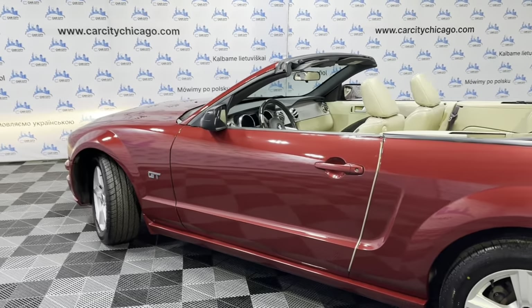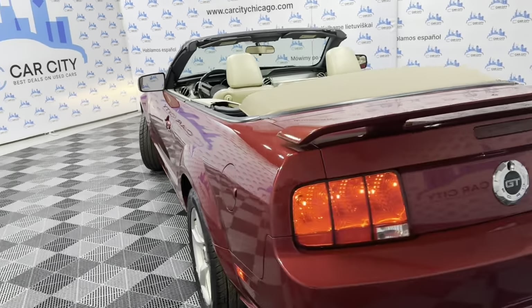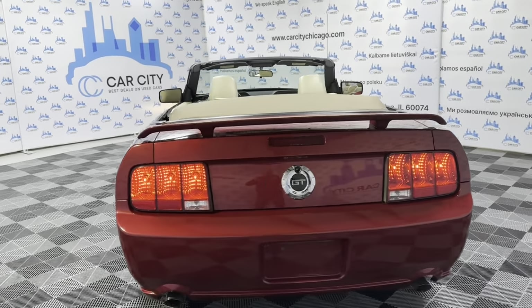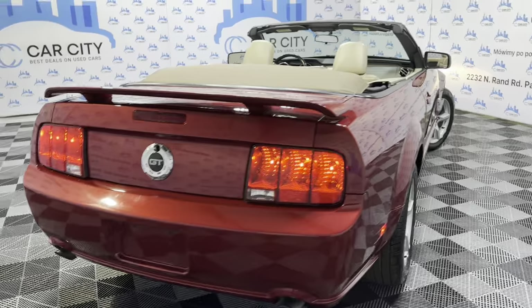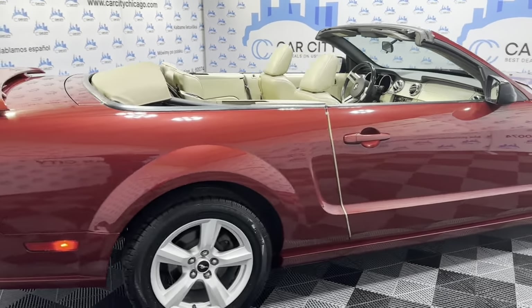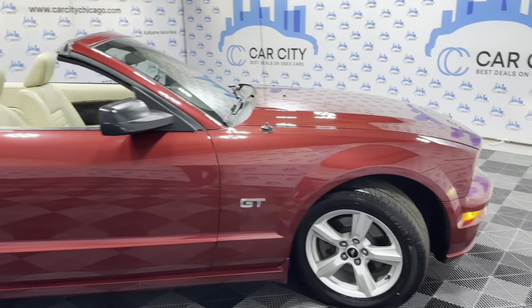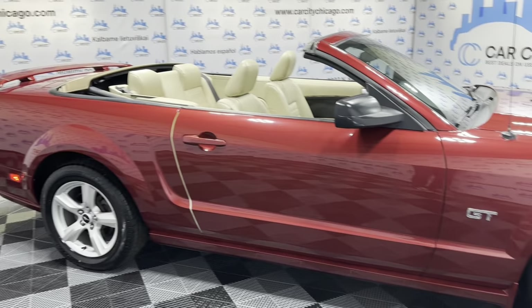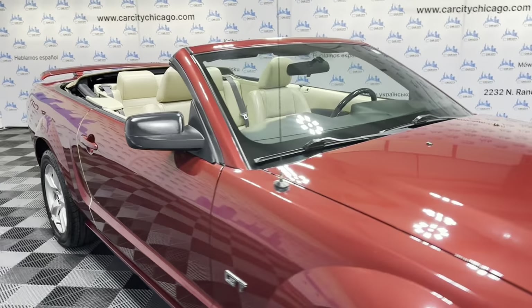It runs and drives very nice. As you can see, the convertible top works perfectly fine. It's in beige color and in great shape — very nice and clean unit, ready to go. Rear spoiler, alloy wheels, beautiful Uniroyal tires, all matching all around, in great shape. Body is in very good shape, very nice and clean, rust free.